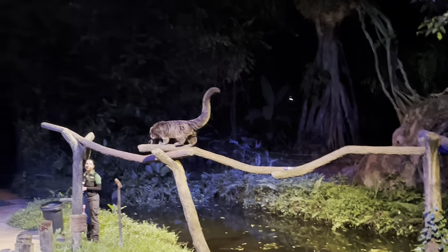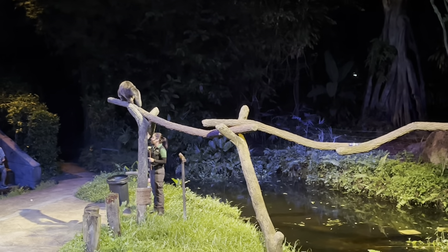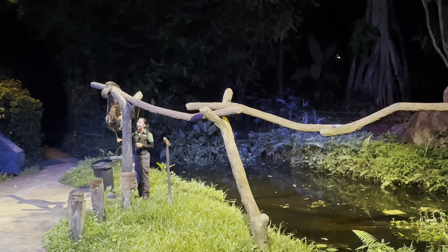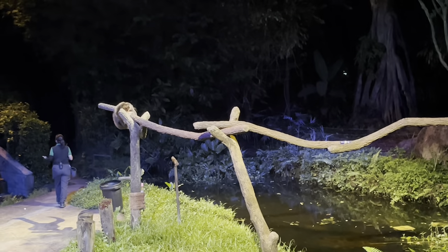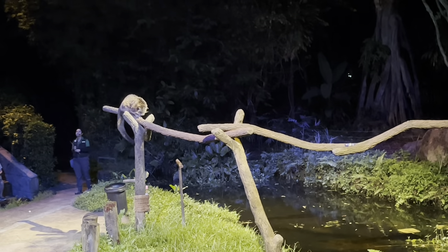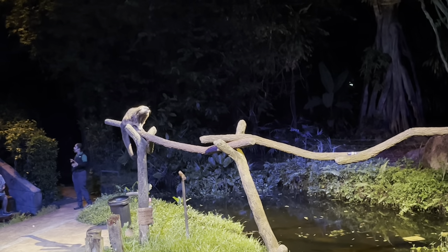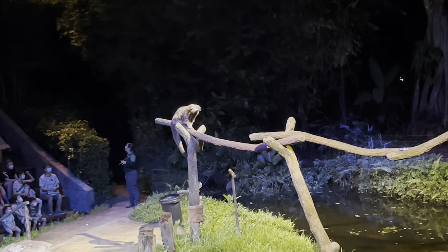These Binturongs have unique adaptations. He's about to show us one right now — that long, powerful, prehensile tail, which enables them to climb trees and hang from branches just like that. This tail is incredibly strong; it is able to withstand the entire body weight, which in Azlan's case is about 15 kilograms. If you walk around the night safari tonight and come across the Binturong exhibit, you might pick up on a rather peculiar scent.